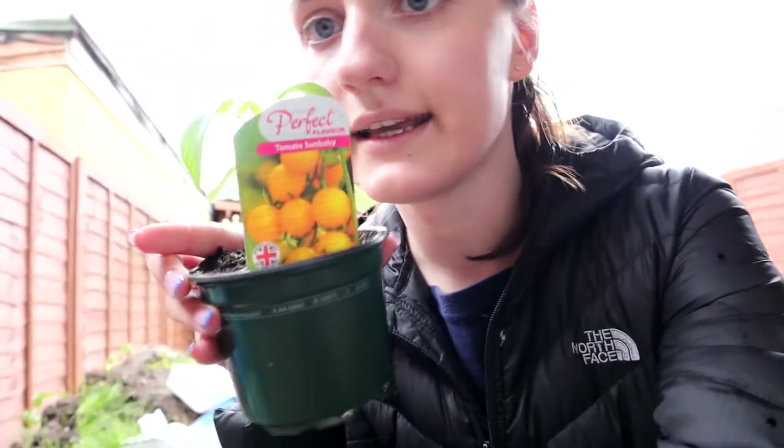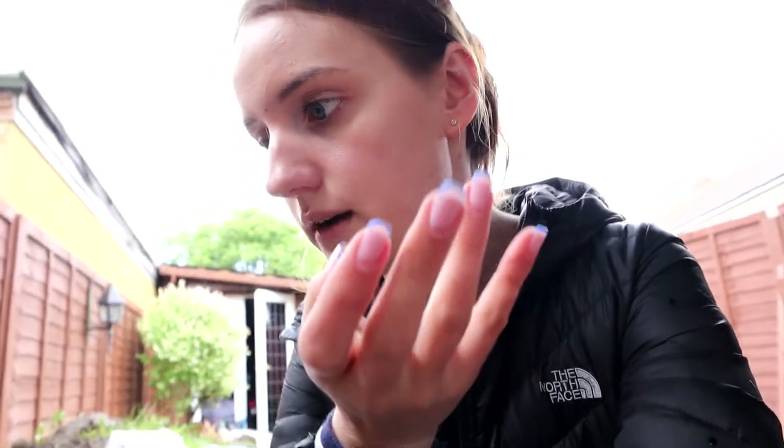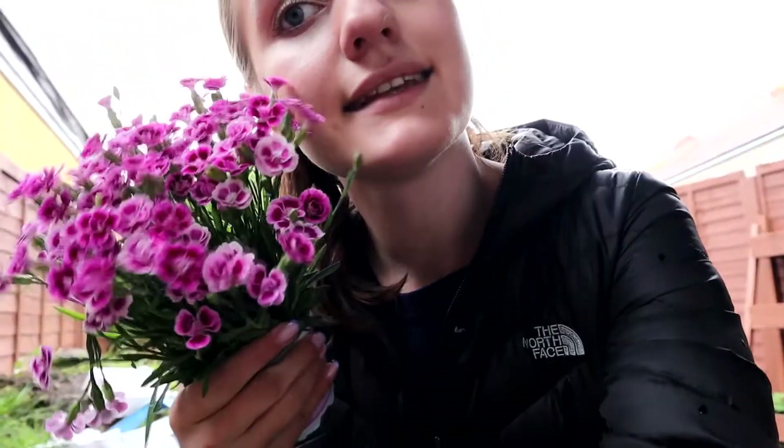Ten minutes ago it was nice and sunny and I managed to put all of the vegetables in. I've just got some tomatoes left to be planted — I went for tomato berry and tomato sun baby, which are the yellow ones. I can't remember which ones I planted last year, but one type was growing really well and we had a lot of them, while the other wasn't giving much fruit at all. I need to note that down somewhere.